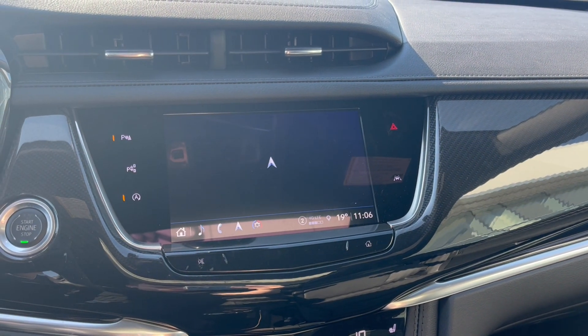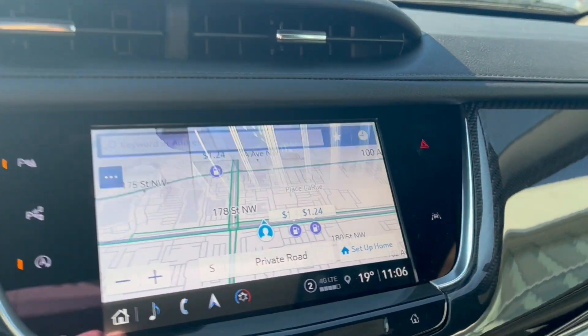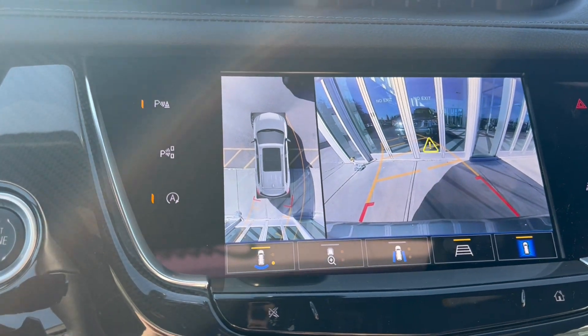Check out the navigation. And we can throw it in reverse to take a look at the backup camera and the HD surround vision.